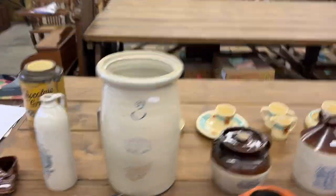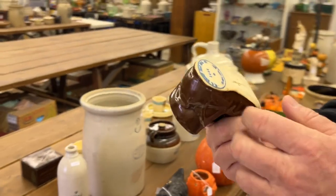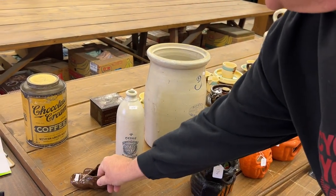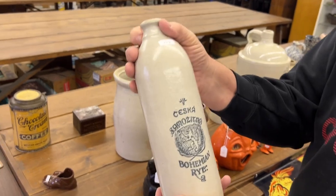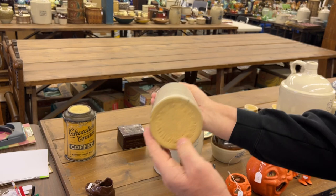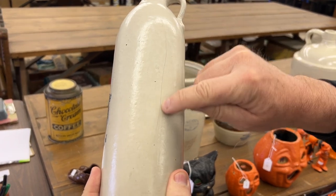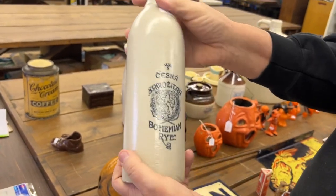Next lot is a shoe. I believe this is a Dickie Clay shoe — Dickie Clay from Kansas City. And this, of course, is your Bohemian Rye bottle, bottom marked Red Wing. This has a hairline right here, and then it has a little bitty nick at the bottom — that's no big deal. Pretty good little bottle.